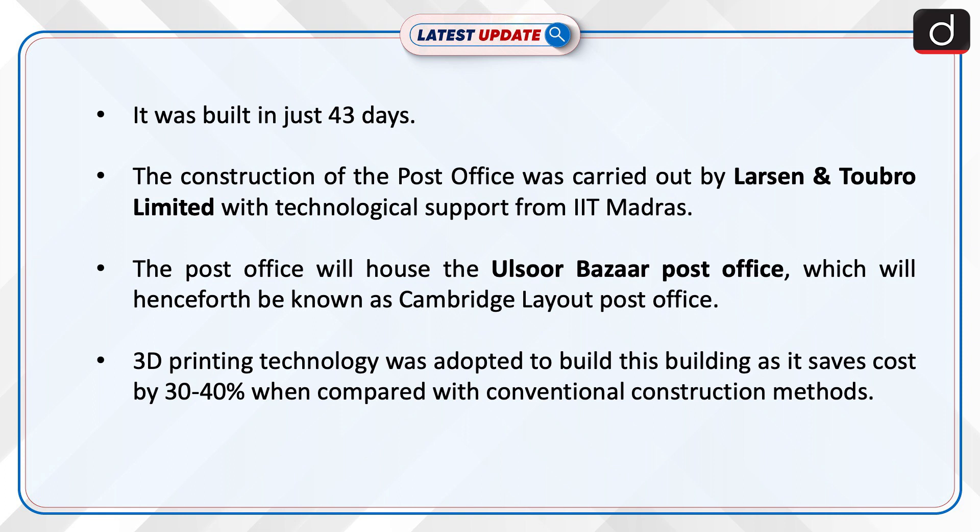The post office will house the Ulsur Bazaar Post Office, which will henceforth be known as Cambridge Layout Post Office. 3D printing technology was adopted to build this building as it saves cost by 30-40% when compared with conventional construction methods.